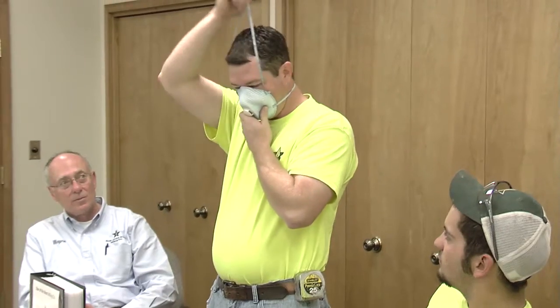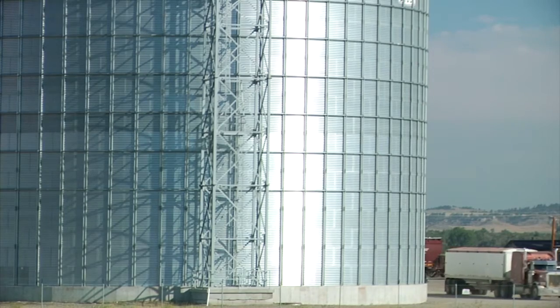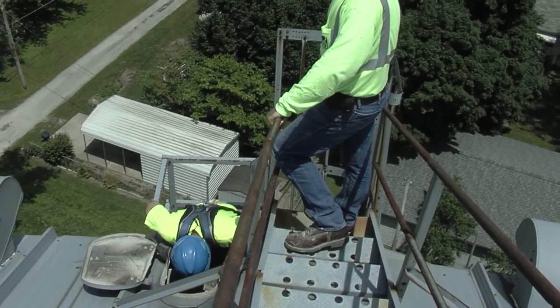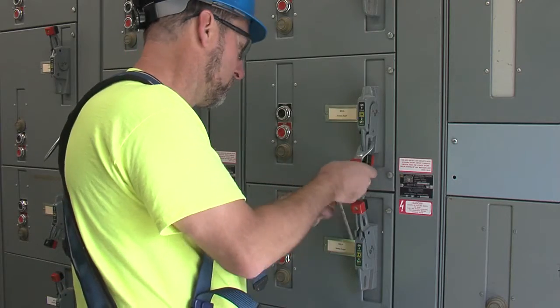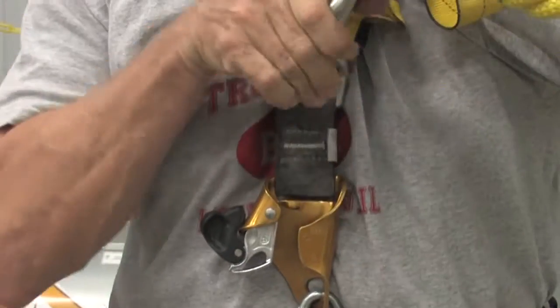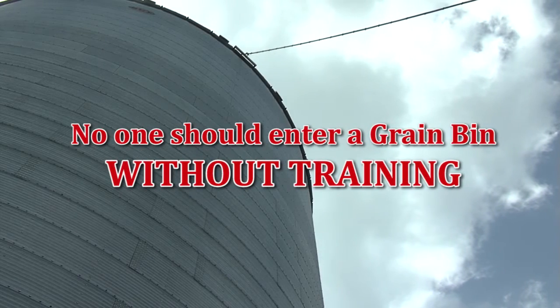Training is one of the most critical steps to safe bin entry. All workers should receive yearly training covering the facility's emergency action plan, hazards of grain handling and the storage environment, and how hazards can be eliminated, avoided, and otherwise mitigated. Anyone entering bins or acting as the observer should know the hazards which could be encountered in the bin, how to avoid, reduce, or eliminate the hazard, proper lockout and tagout procedures, their roles and responsibilities, lifeline use, and how to initiate rescue procedures. No one should enter a grain bin without training.